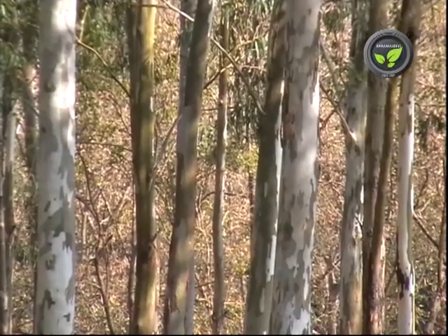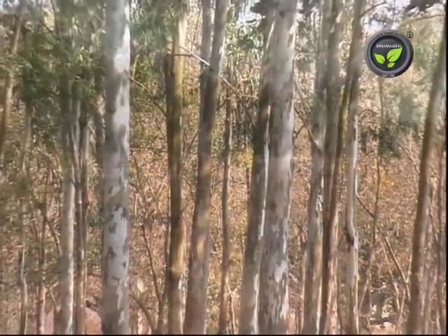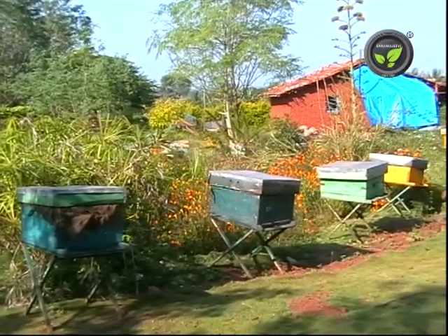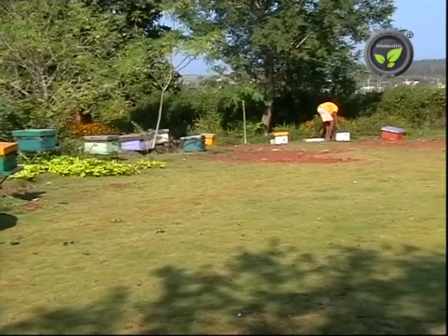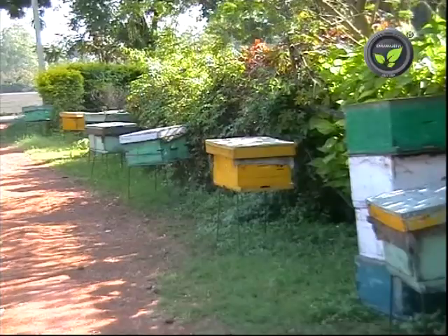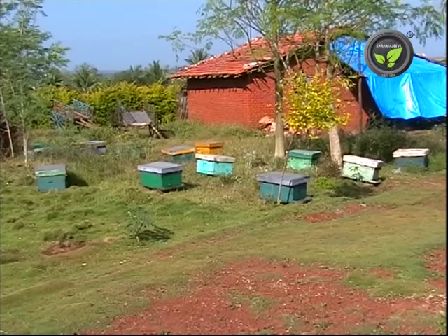Tree species like eucalyptus and rubber are good sources of nectar. In western countries, farmers hire bee colonies from beekeepers for pollination. In India, apple growers of Himachal Pradesh have started this practice. Sunflower farmers in North Karnataka are facilitating beekeepers by avoiding chemical sprays, which shows the importance of bee pollination and encourages beekeeping.